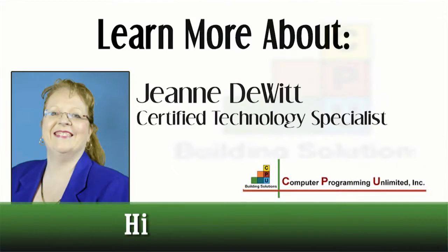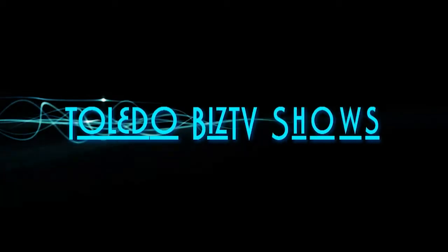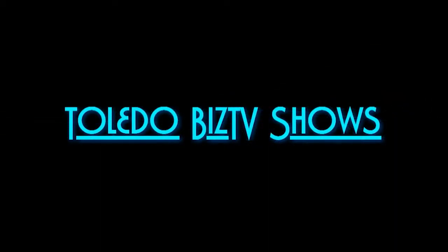If you have questions about apps that can help your business, please give me a call. I hope you learned something today, and I look forward to seeing you on our next show. Thank you for watching this episode of IT Done Right with Jeanne DeWitt. For more great information, visit her website at HireAnITExpert.com. Also browse the other shows found right here at Toledo Biz TV Shows.